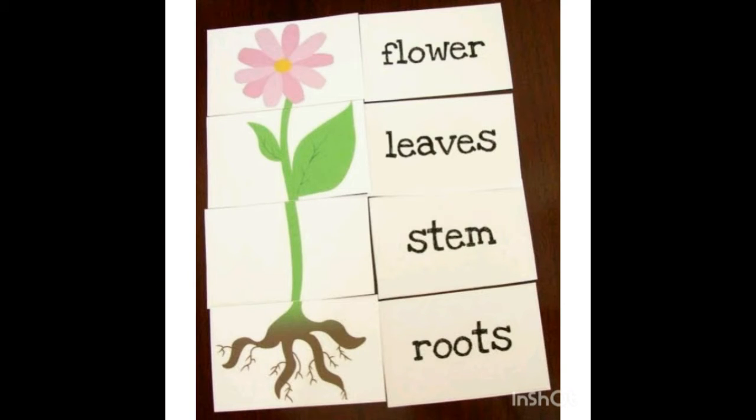Plants have different parts and they all have different jobs to do. Roots: the roots of a plant anchor the plant in the ground. Without roots, plants would just fall over.